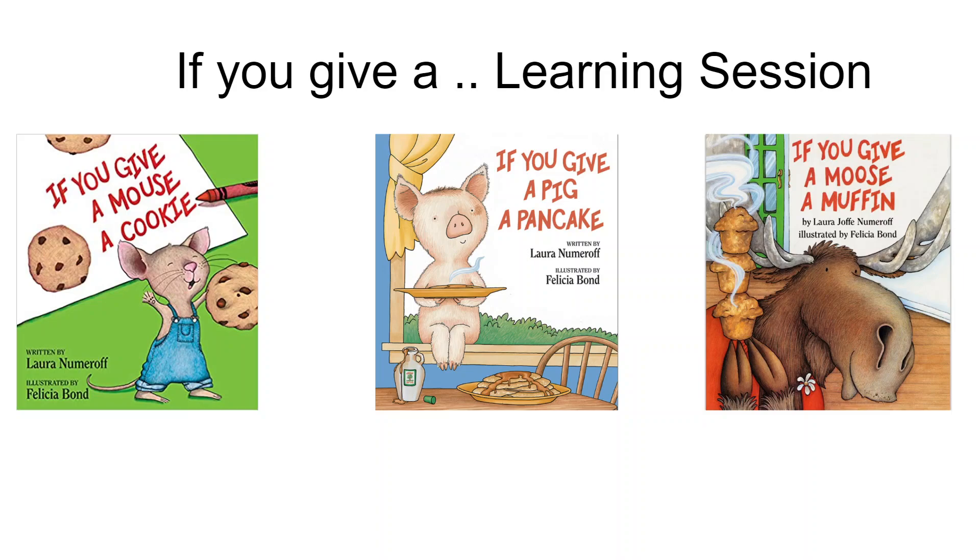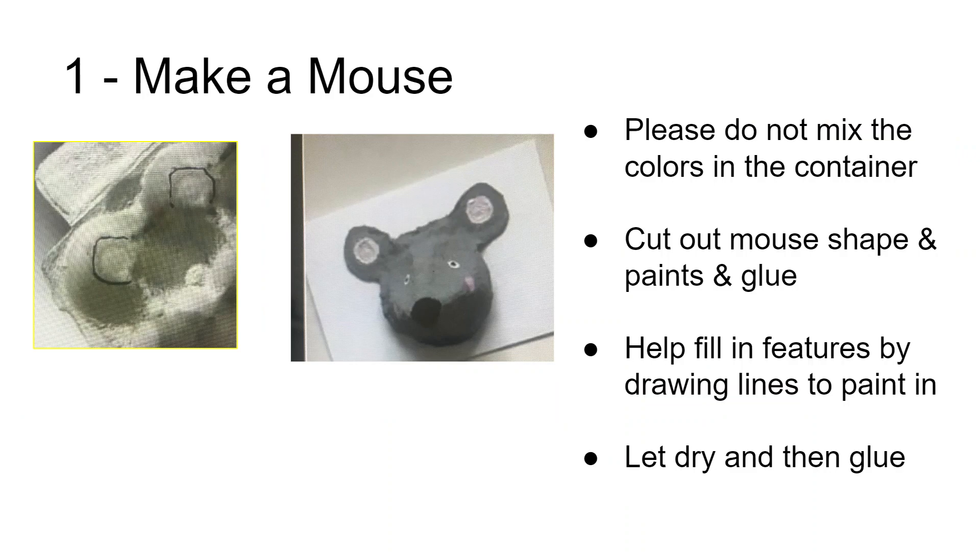Let's get started on the activities. Number one: we're going to actually make a mouse — a 3D mouse that can be mounted on a little piece of cardboard. In your box, you're going to find a labeled bag with a cut-out mouse and a piece of cardboard that's 4x6. You can start your painting practice by painting the 4x6 cardboard whatever color the child likes.